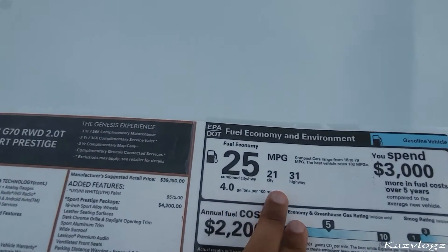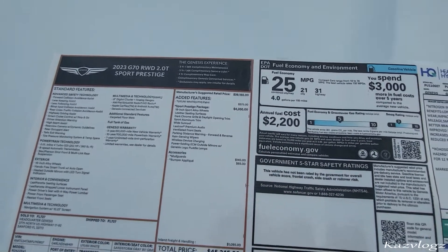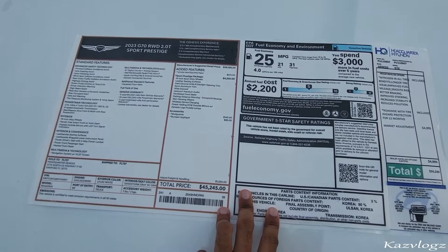Coming towards the fuel economy, it will give you 21 MPG in the city and 31 MPG on the highway. So here was the complete sticker price and details about this vehicle. Let's carry on this review starting from the exterior side of this vehicle.